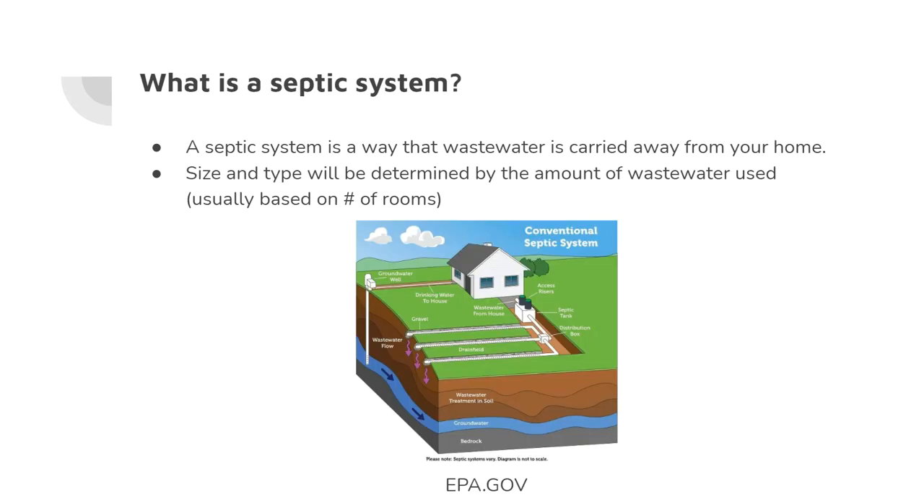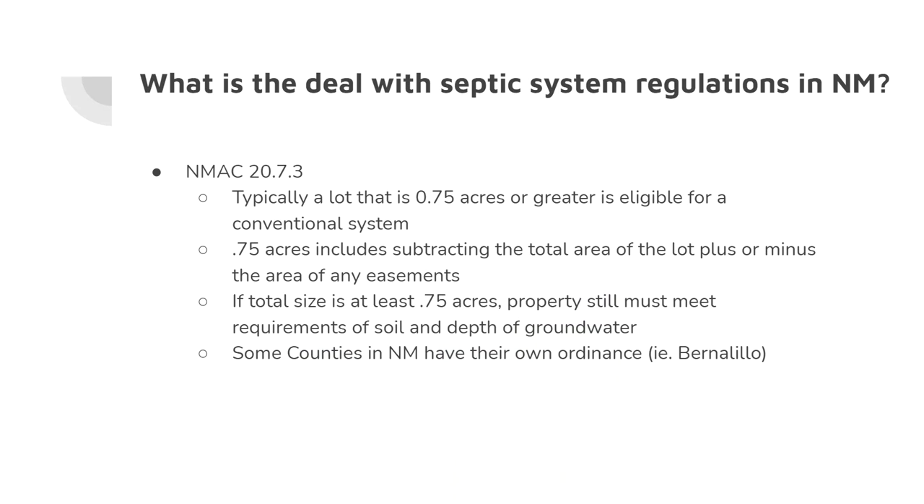A septic system is really just the way wastewater is carried away from your home. Anytime you flush the toilet or wash your hands, that water has got to go somewhere, and it's important that it's treated properly. The size and type of system will be determined by the amount of wastewater used, typically based on how many bedrooms are in your home.